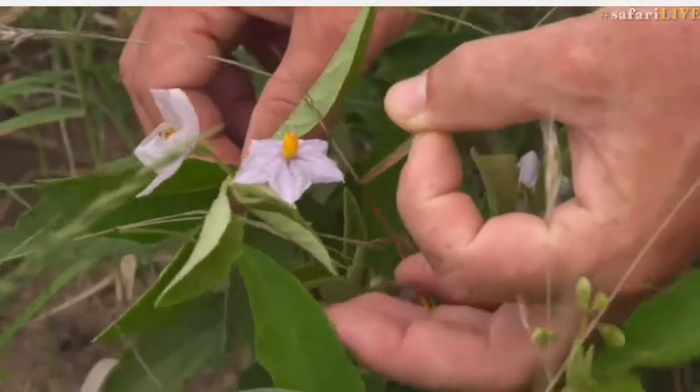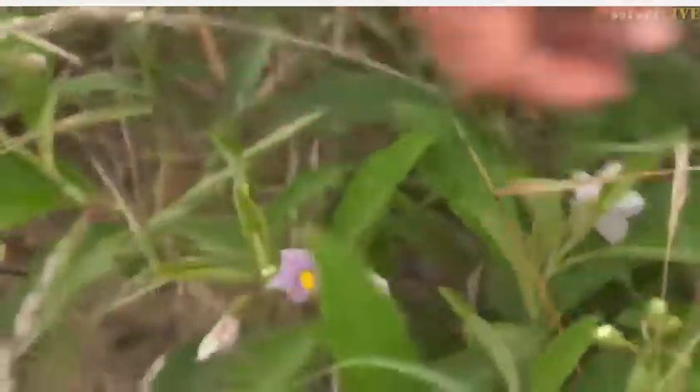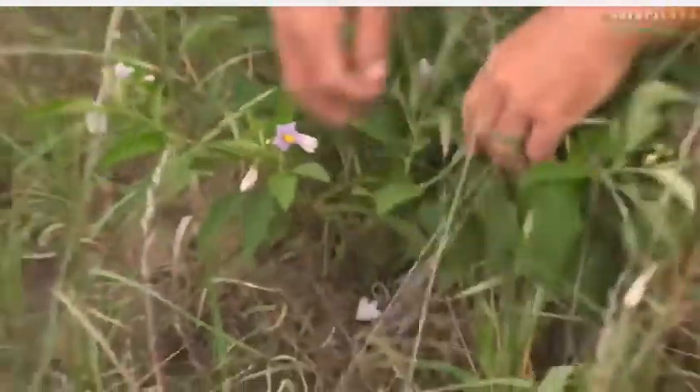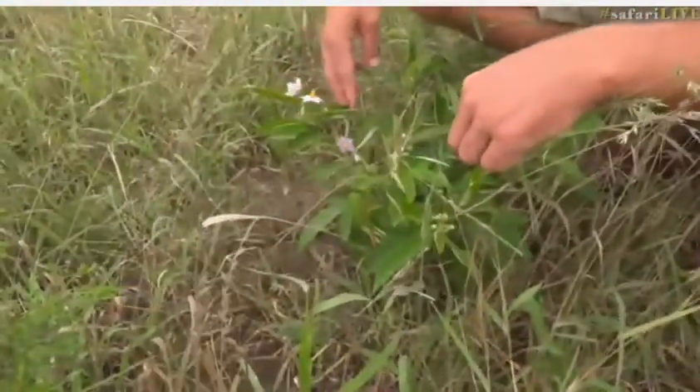What's most interesting about the fruit is that while it's yellow and you cook it, you can eat it. The green fruit, of which there's none on this particular plant, is particularly poisonous and you can't eat it.